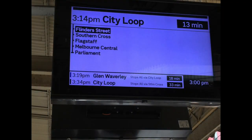So as you can see, this first one is the City Loop service and it has a black background. You can see that Flinders Street has been put in a box, obviously meaning that this is Flinders Street Station.